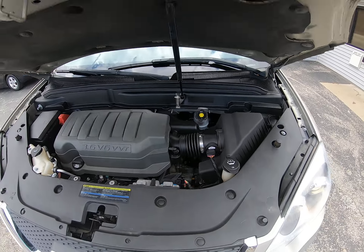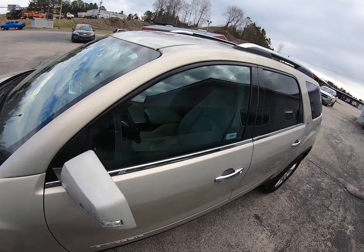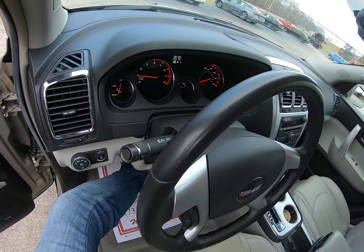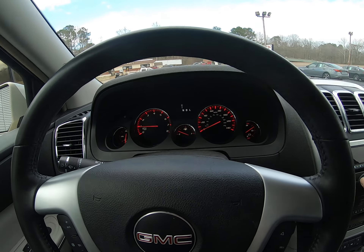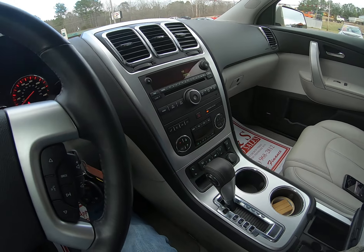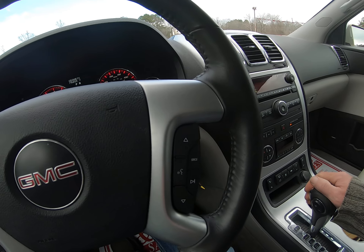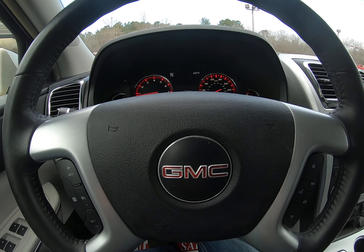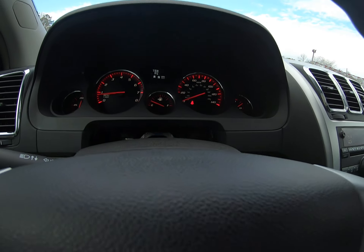3.6 engine — everything looks good, sounds good. Check out the roof. Only got 79,000 miles. Got the auxiliary input, climate control, heated seats, traction control, keyless entry, and OnStar.